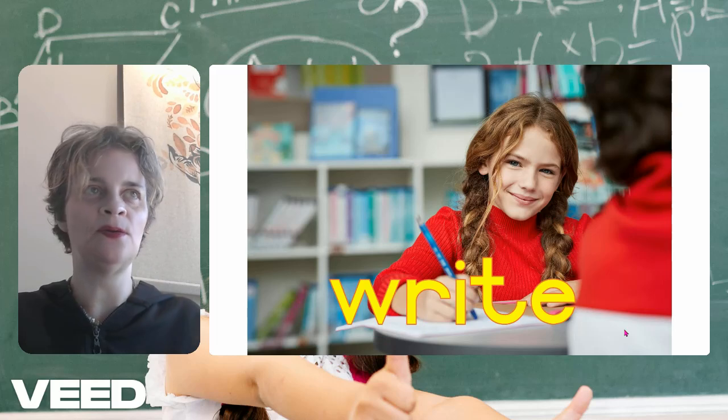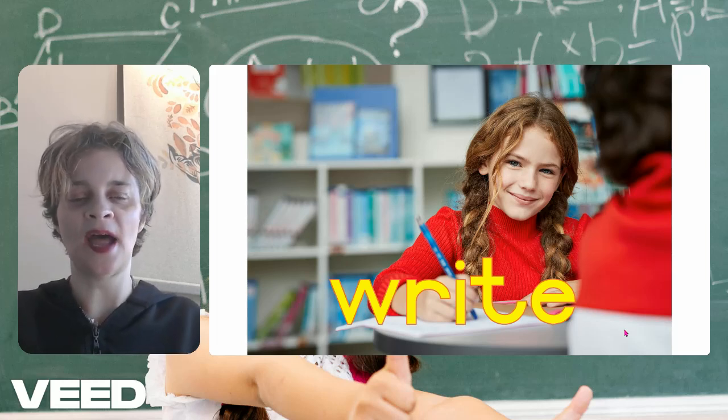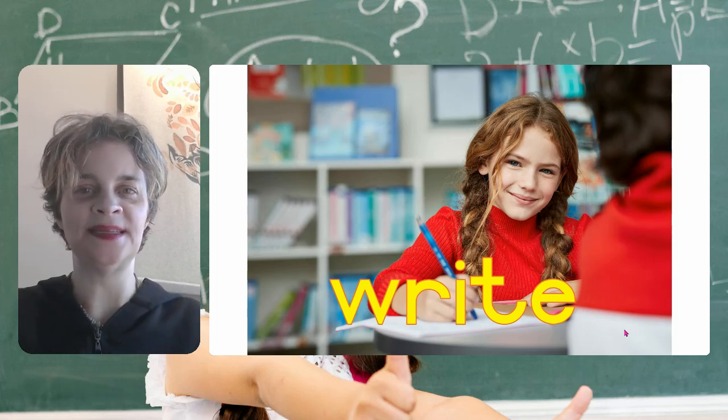Write — write is using your pencil or your pen. You're writing your spelling words. The act is to write. It's a verb, it's an action verb. To write: W-R-I-T-E.